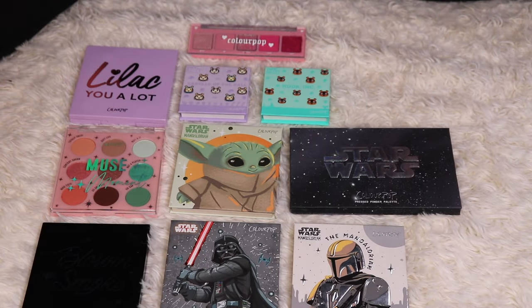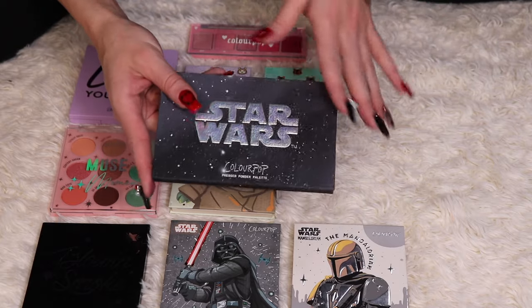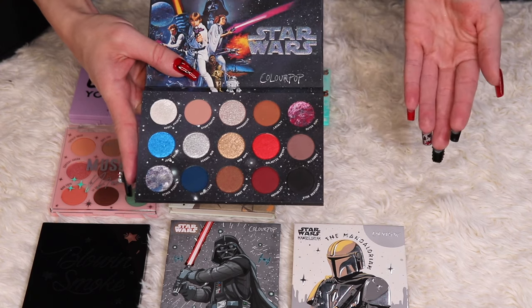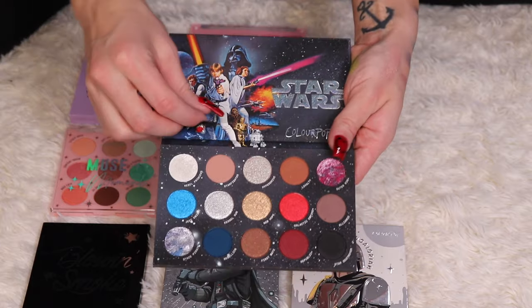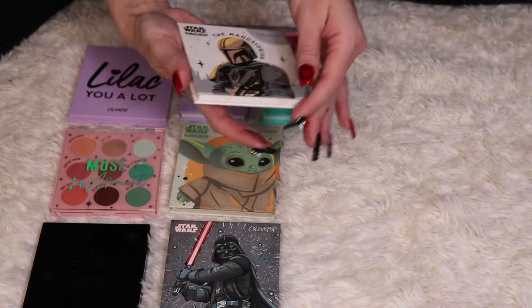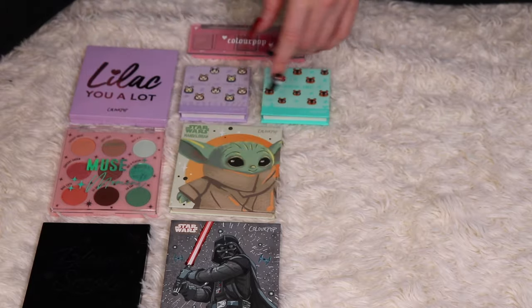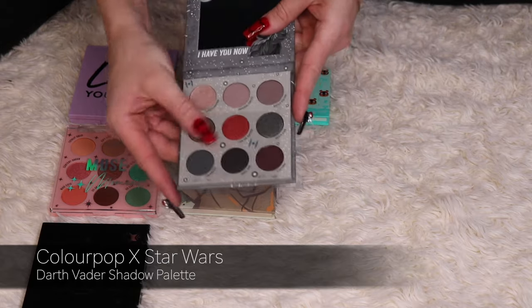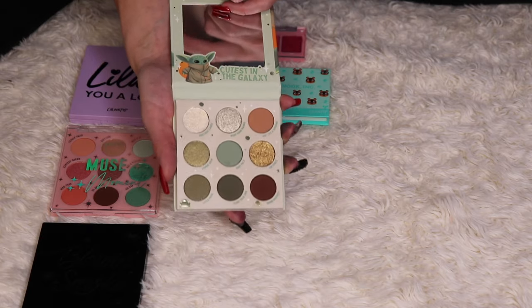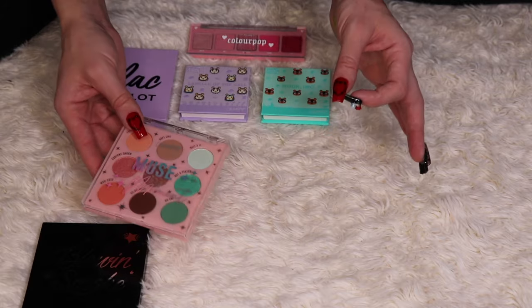Here are the rest of my ColourPop eyeshadow palettes, including all of my Star Wars ones. I'm telling you right now — I'm not decluttering any of them. Star Wars is one of my favorite franchises. I have the A New Hope palette, both Mandalorian palettes — the Mandalorian is one of my favorite TV shows, my phone case is even the Mandalorian — the Darth Vader palette, which features my favorite Star Wars character, and the Child palette. The only one I'm missing is C-3PO, which is sitting in my ColourPop cart and I'll pick it up next time I order.